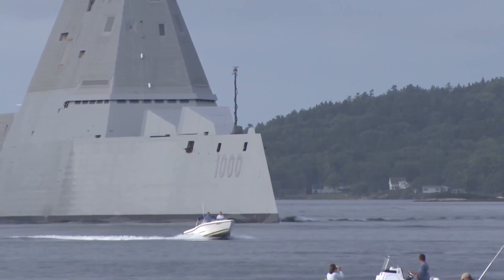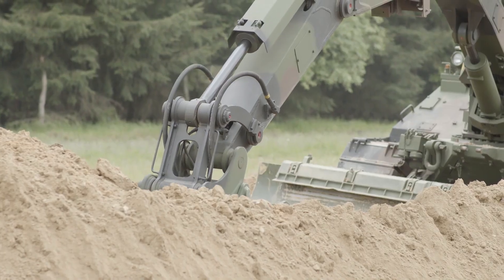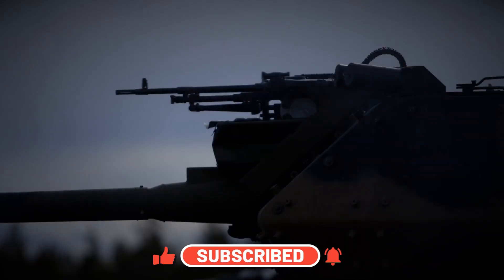And there you have it — some of the most incredible military vehicles ever built. Which one impressed you the most? Let us know, and don't forget to subscribe for more fascinating content from the tech world. We'll see you in the next one.